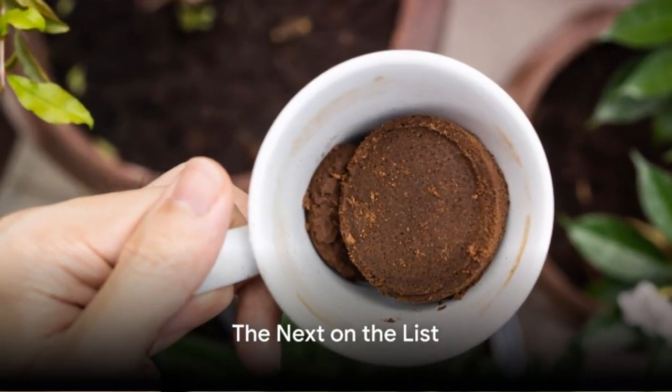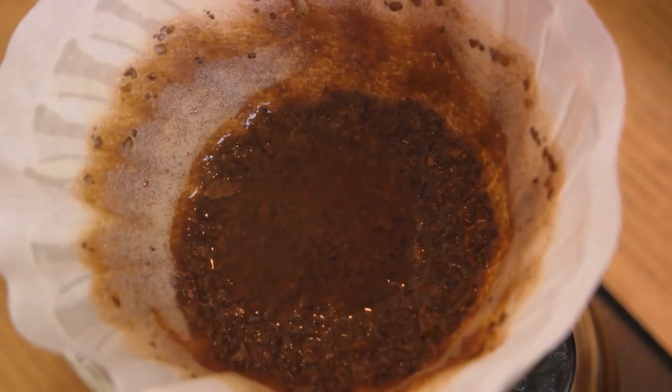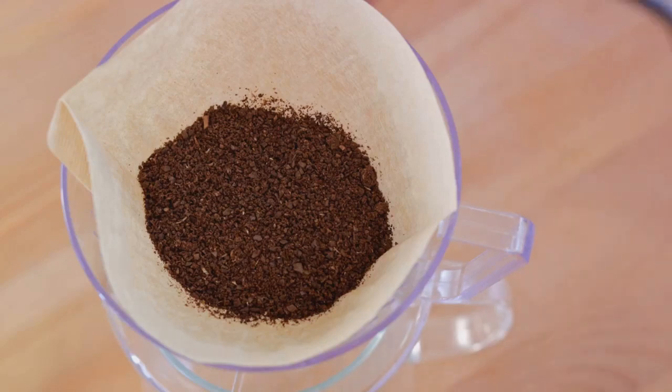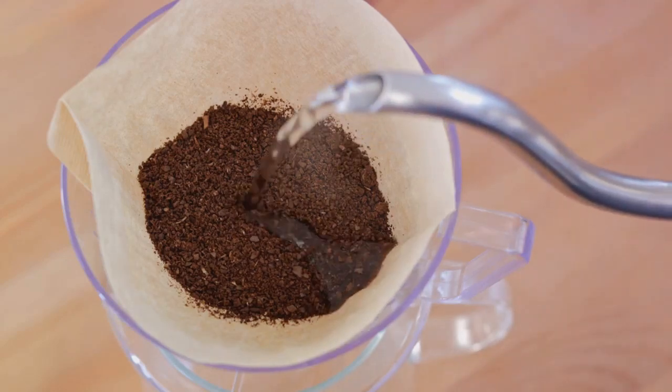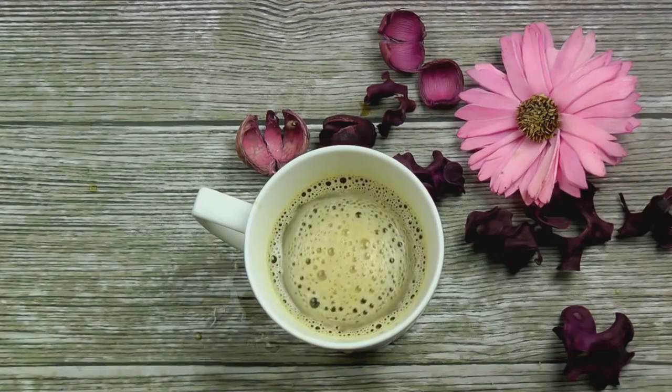Next up, we have something you might not expect: coffee grounds. Surprisingly, these used grounds can be a rich source of nitrogen for your plants. Even more, they work wonders in enhancing your soil's water retention. Coffee isn't just for waking you up in the morning — your plants will love it too.